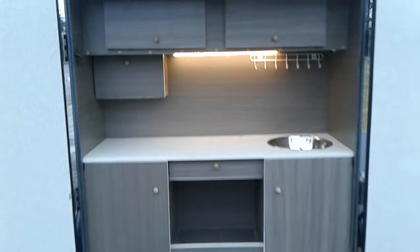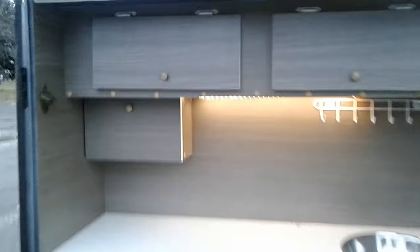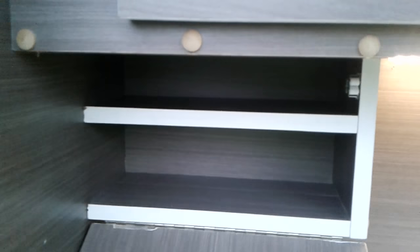The back has button pads, a spice rack, a sink, a battery, and a stove.